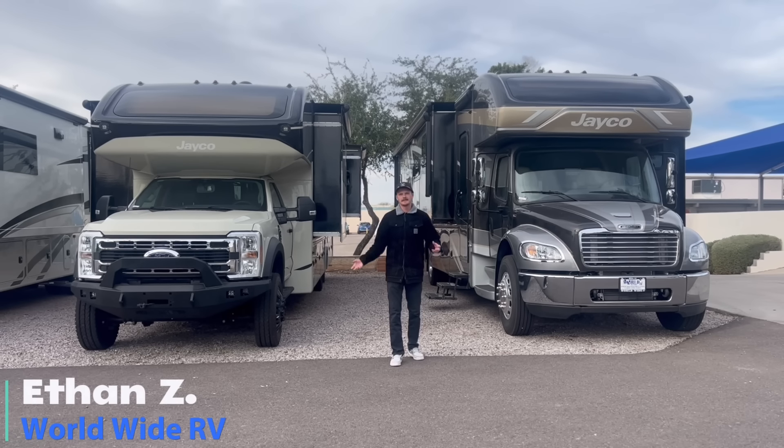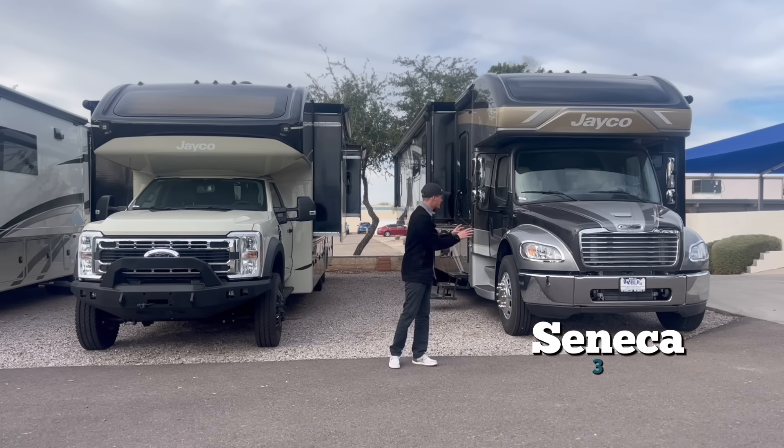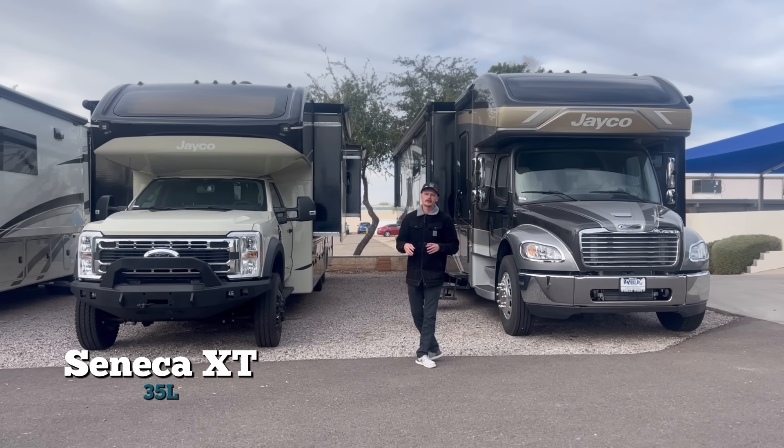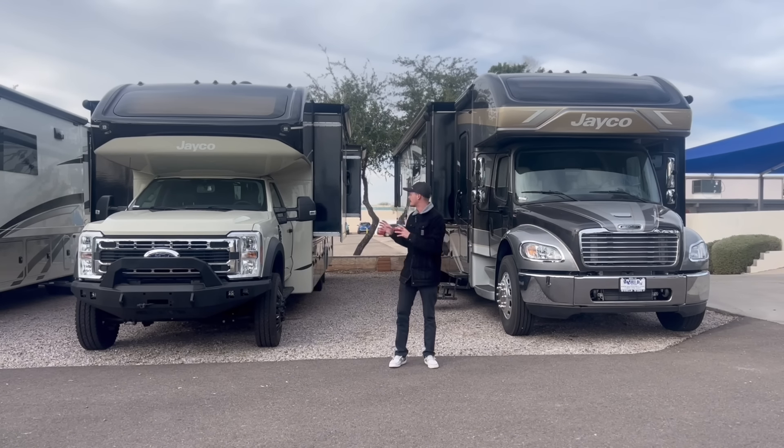What is up guys, my name is Ethan, I'm back here at Worldwide RV and today we're doing a comparison video: what happens when you go from the Seneca up to the Seneca XT. To preface this, they are two different floor plans — we have a 37M and a 35L. They're very similar, but I mainly want to talk about the upgrades with the XT and what kind of off-road capabilities you're going to get.